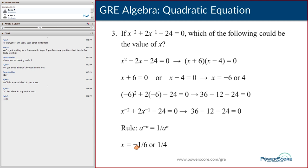Backplugging works as a substitute for solving an equation — swap variables for values to get around difficult algebra and do easier arithmetic instead. It only works when the answer choices are numbers, not variables. You can use it for pure algebra problems like the one we just did, and also for algebra word problems.